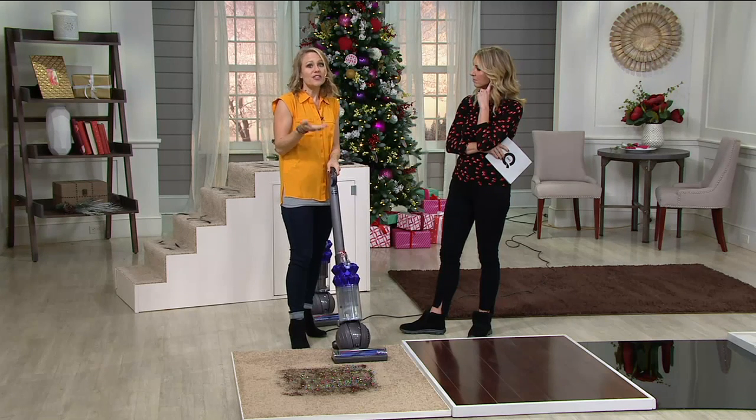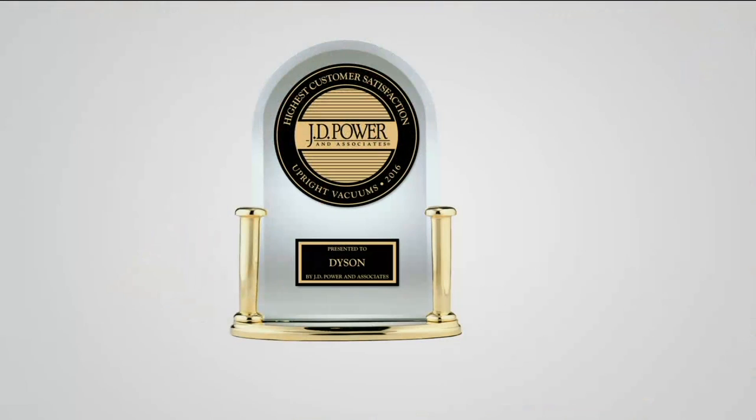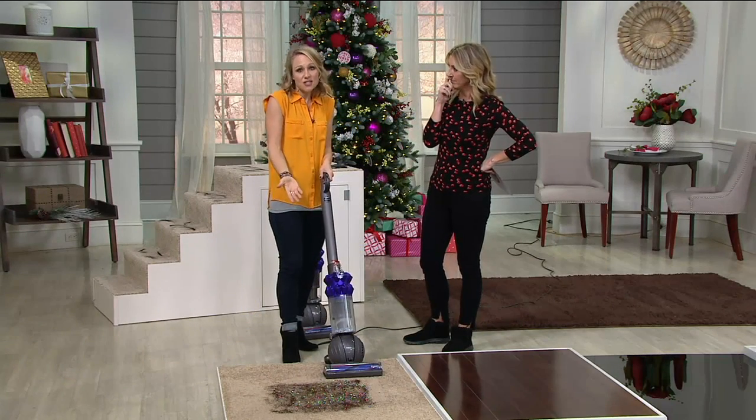Dyson won the JD Power Award for customer satisfaction for upright vacuums — a huge award. It's not just us saying it's great; the customers have said it's great. The customers love it because Dysons really work.